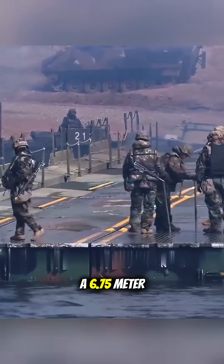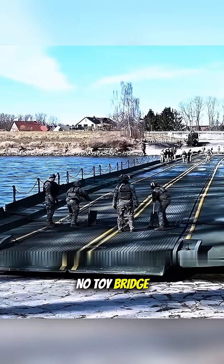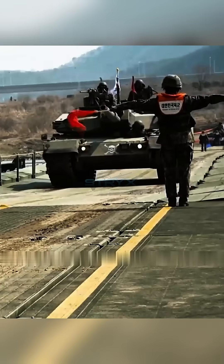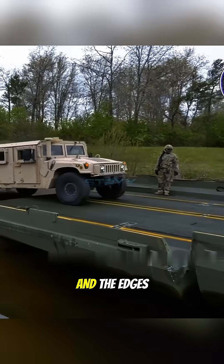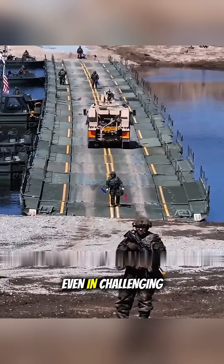In an instant, a 6.75-meter-wide temporary pathway is formed. And this is no toy bridge — its load capacity is designed to be very strong, enough to support the weight of most heavy combat equipment, including main battle tanks like the M1 Abrams. The safety factor isn't forgotten either: the bridge surface has an anti-slip coating and the edges have waveguards, to ensure troops can cross safely even in challenging current conditions.